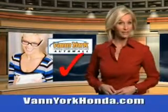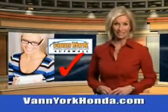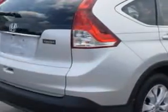Every year, more and more Triad buyers put Van York Honda on their shopping list. Imagine driving this Alabaster Silver Metallic 2014 Honda CR-V SUV equipped with a four-cylinder engine.